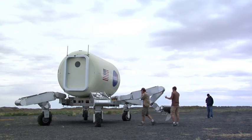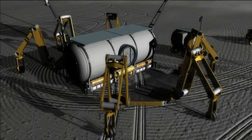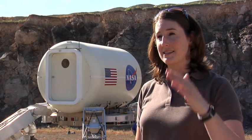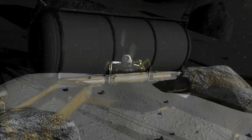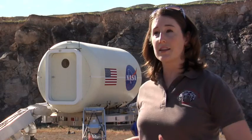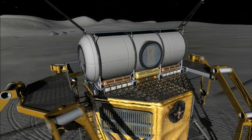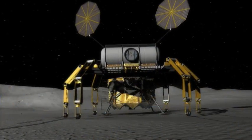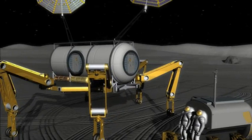Behind me here is the tri-ATHLETE. It's the new generation of the ATHLETE vehicle. It can actually split into two three-legged robots. The reason that we split it into two three-legged robots is because that's very convenient for moving cargo around on the moon. We can actually pick up the habitat, like the one you see on the robot behind you — the habitat's on a pallet. Each of those three-legged robots comes up and docks to the side of that pallet and can carry it around. It's very easy for them to then set it down and drive away.